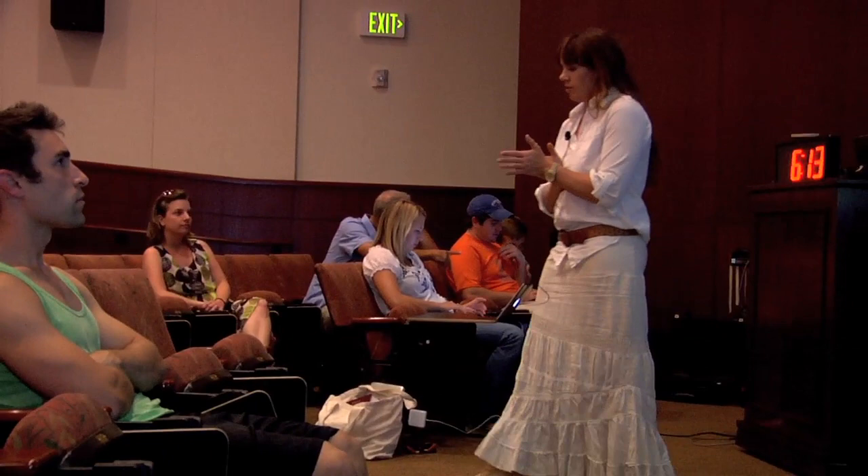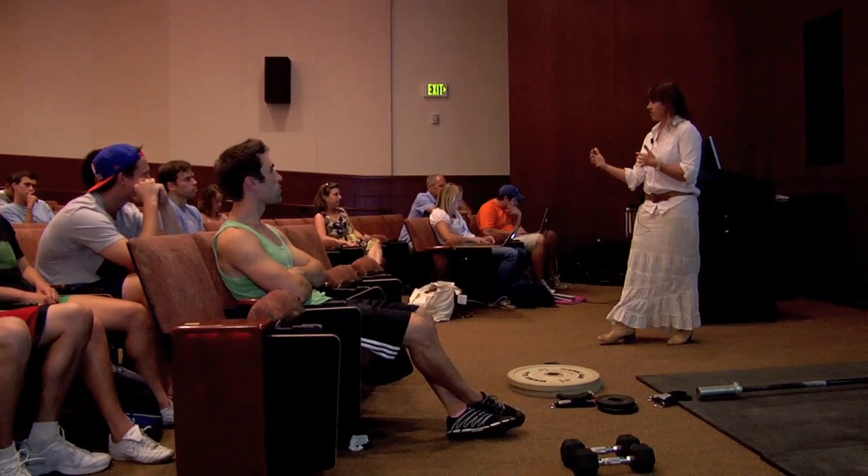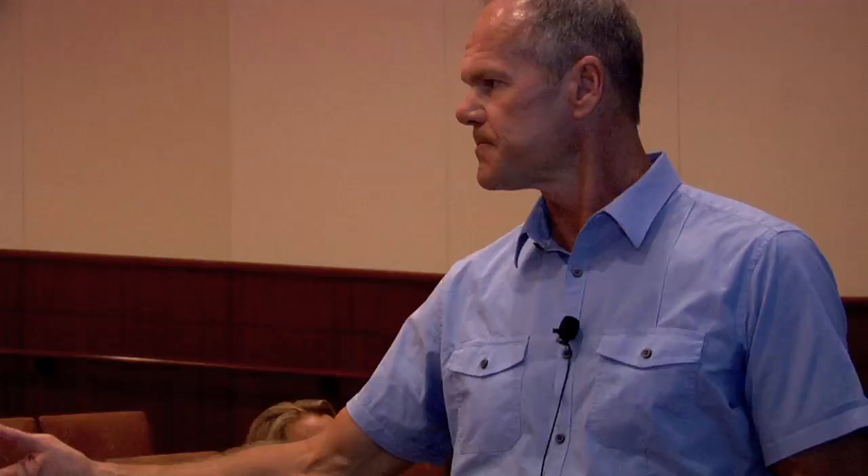A common measurement in exercise physiology is the measurement of the volume of oxygen consumed during exercise. Essentially what we do is measure the volume of oxygen consumed and the carbon dioxide exchanged or output. By looking at a ratio of those two gases, we can tell a lot about the energy usage of the body.